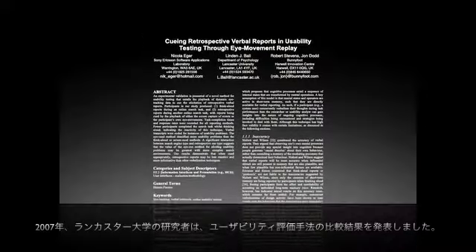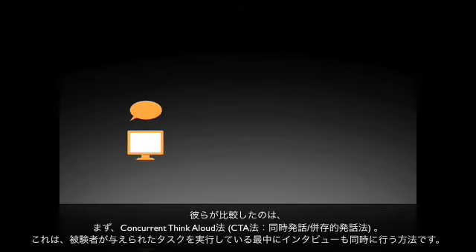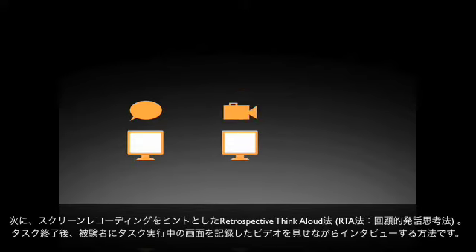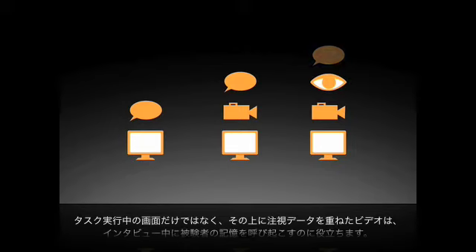In 2007, Lancaster University researchers published a comparison of usability methodologies. They compared, first, the concurrent think-aloud method, where the task and interview take place at the same time. Second, screen recording cued retrospective think-aloud, where the participant looks at a replay of the task during a later interview. And third, gaze replay cued retrospective think-aloud, where replaying eye-gaze patterns on top of the task recording helps the participant remember during a later interview.